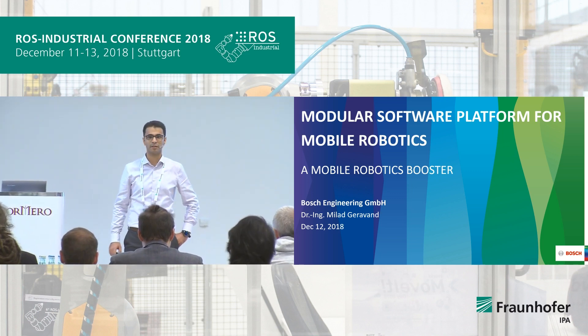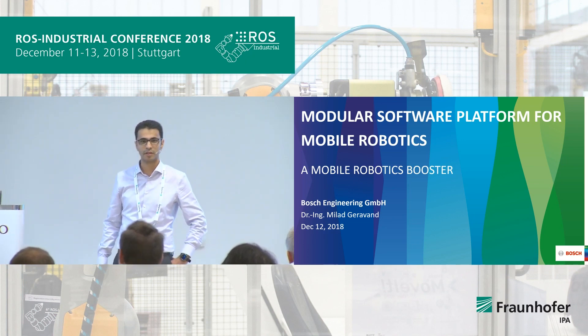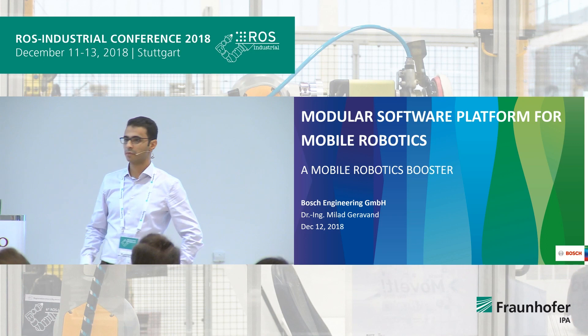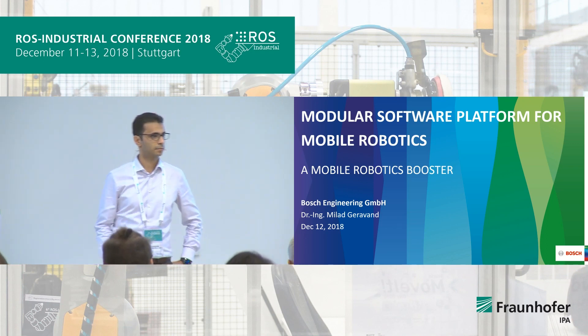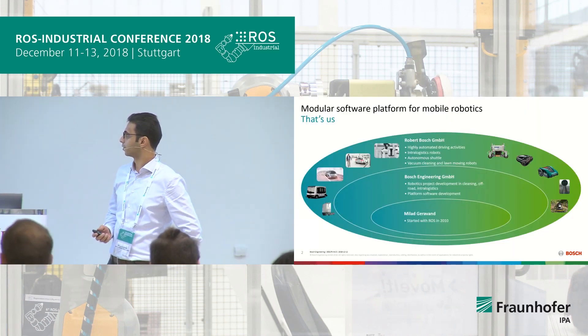Good afternoon. My name is Milad Jerovand. I'm with Bosch Engineering, generally responsible for software on mobile robotics. We are developing a platform for this, which I'm going to shortly introduce.